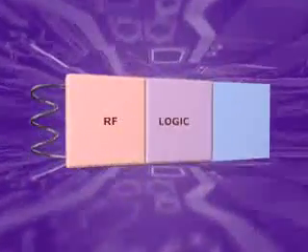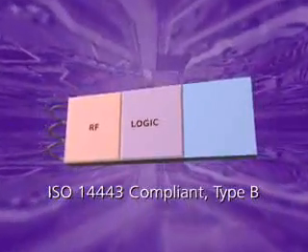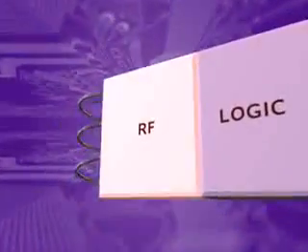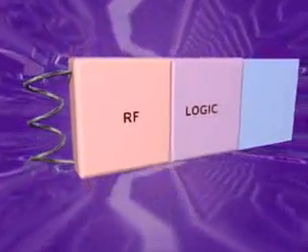Crypto RF has an industry standard RF communications interface fully compliant with parts 1, 2, and 3 of ISO 14443 Type B. This interface extracts power from the RF field. It contains a receiver and transmitter that convert signals between digital and RF.